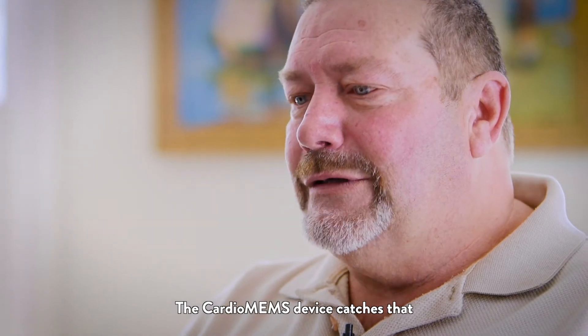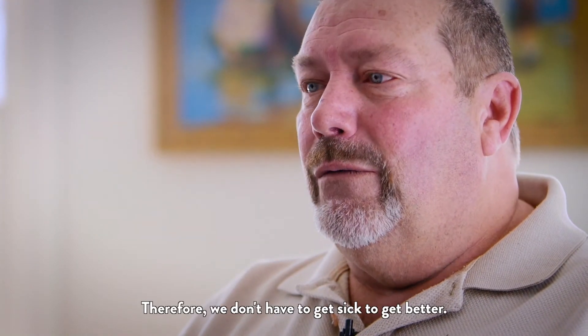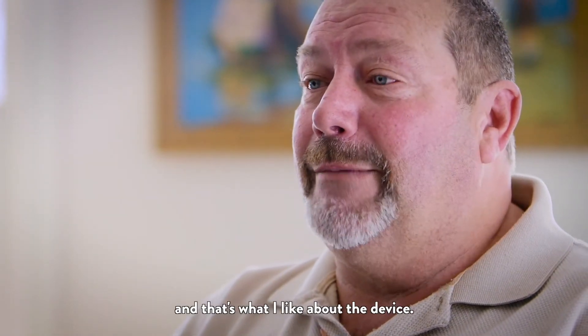The CardioMEMS device catches that before we even feel it. Therefore, we don't have to get sick to get better. They're making us better before we get sick. And that's what I like about the device.